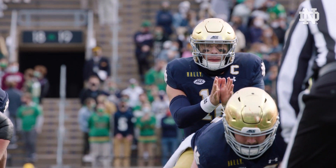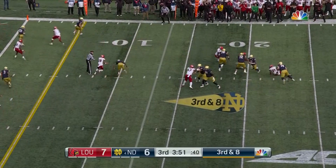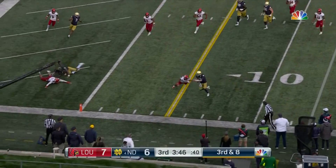Play clock running down. Book's got five in the pattern. Nothing open. Book scrambles. He's coming with him. Book's going to take it. Can he get to the five?